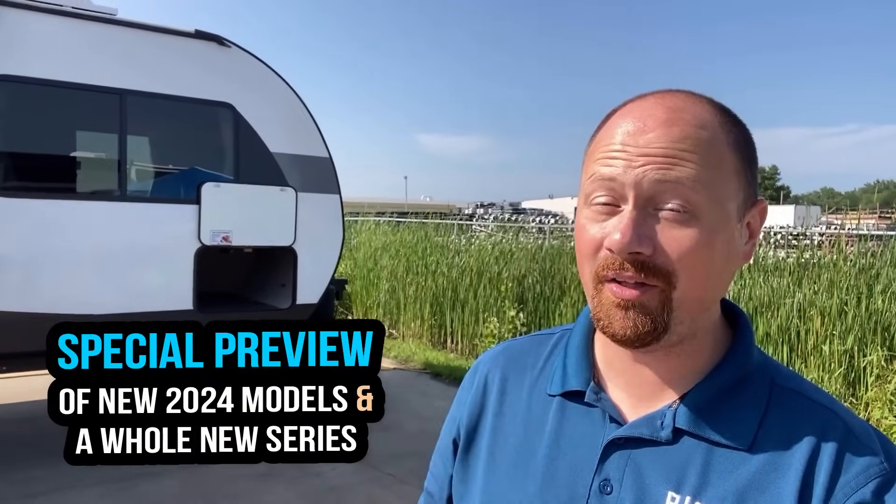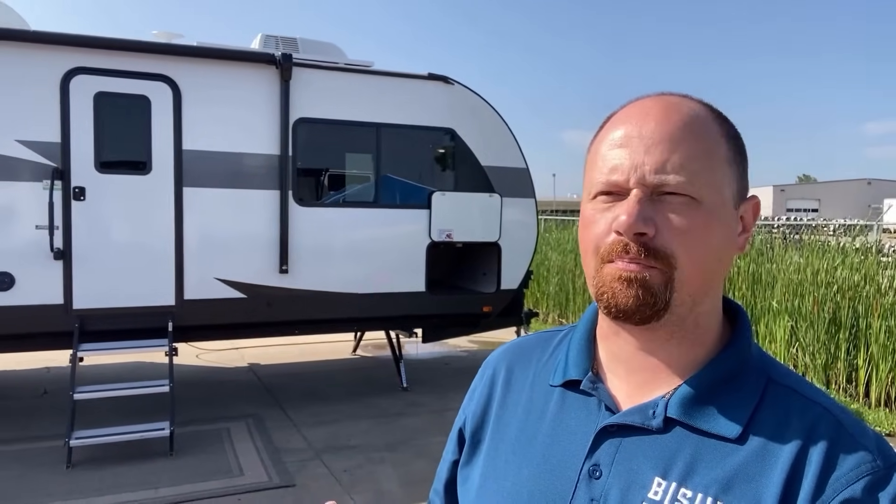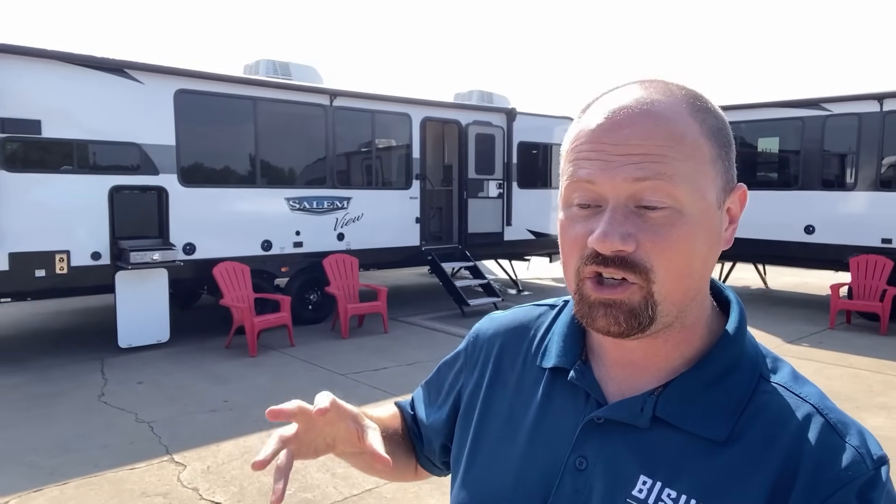Hey everybody, Josh RV Nerd with Bicious RV down here in Indiana today, getting you some early sneak peek footage of some really cool and exciting things the Salem and Wildwood group are doing. Last year they came out with this big giant destination trailer floor plan called the 42 View, and it had more windows on the campsite than any RV in history. And they decided they're seeing all the comments — they make all these floor plans that very often have very little in the way of campsite windows — and they are releasing an entirely new series dedicated almost literally around the concept of maximizing campsite window footage.